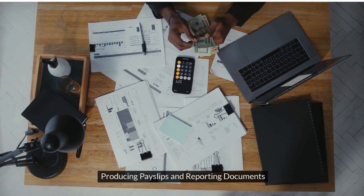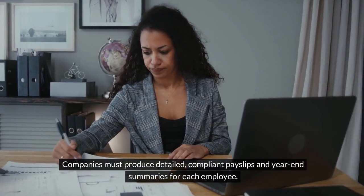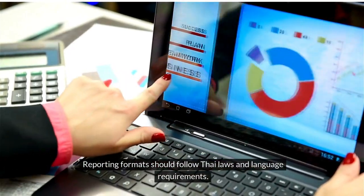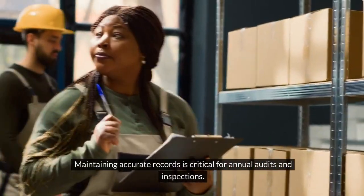Producing payslips and reporting documents. Companies must produce detailed, compliant payslips and year-end summaries for each employee. Reporting formats should follow Thai laws and language requirements. Maintaining accurate records is critical for annual audits and inspections.